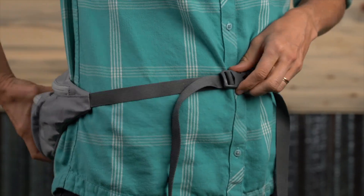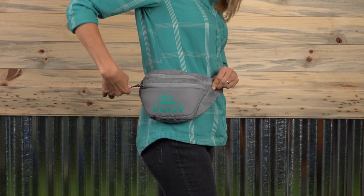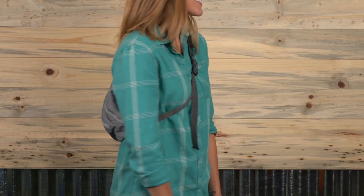Use the adjustable strap to wear it in the front, on your side, on your fanny, or sling it across your body.